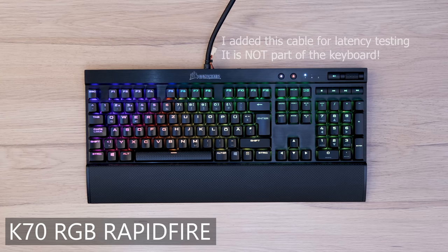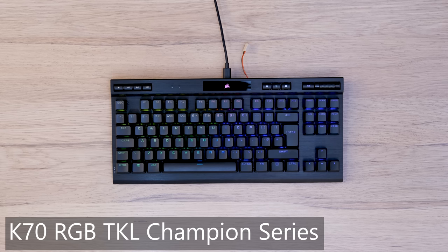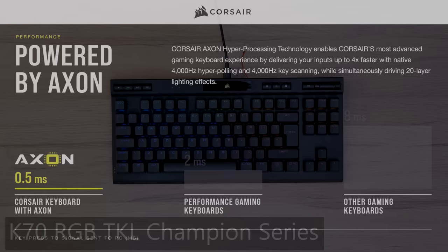The Corsair K70 Rapid Fire, which I bought back in 2018, showed the lowest delays in my tests. Today we will see if the new K70 RGB TKL Champion Series and the K100 RGB can further increase their lead, as they use Corsair's new Axon Hyper Processing Technology. Full disclaimer: Corsair sent me review units of their keyboards ahead of their official release, but they did not pay me to make this review, so this is not a sponsored video.